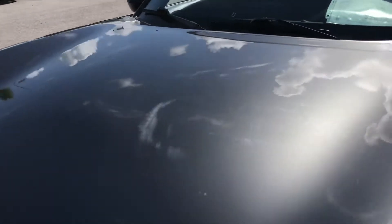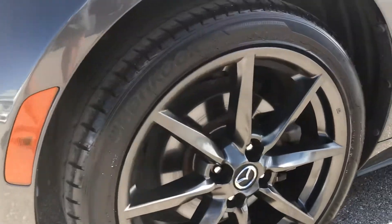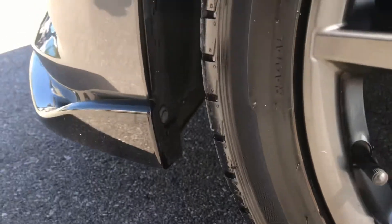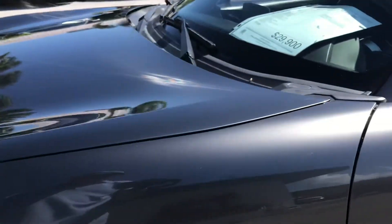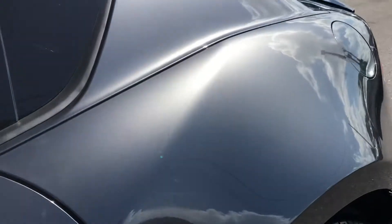Hood's really nice. Coming around here, we're going to look at this wheel for curb rash — I do not see any on it. Tire condition is brand new; that's like a brand new tire on the front driver's side there. So we'll come down the side of the car looking for dents, dings, or scratches.